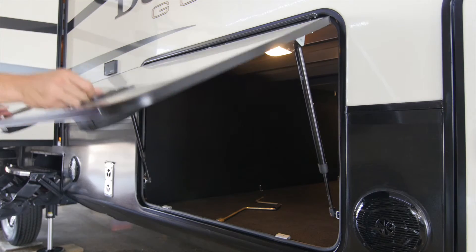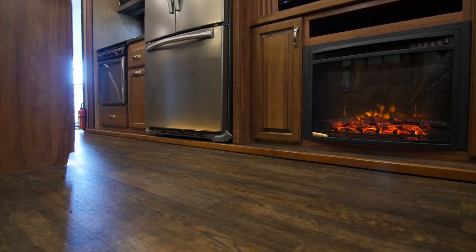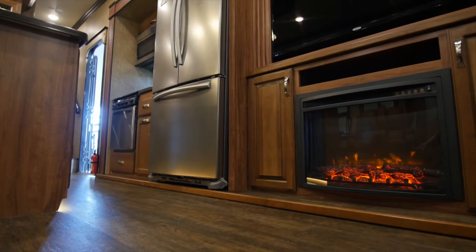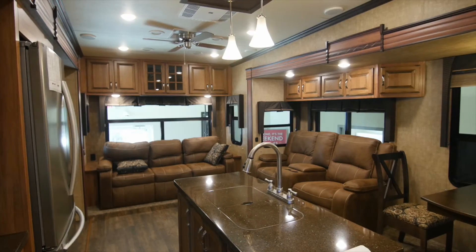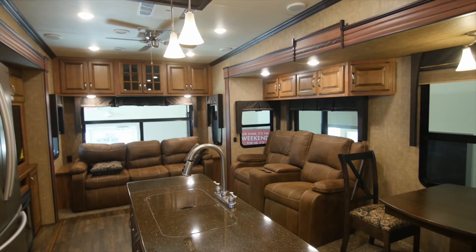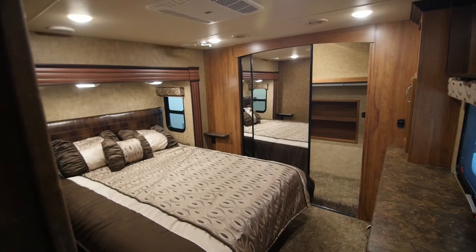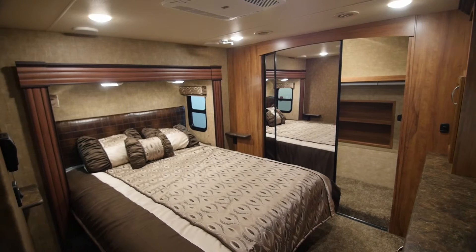Durango Gold features incredible storage inside and out, with cavernous pass-through front storage compartments and walk-in closets. One thing that's really important in a residential fifth wheel is the kitchen. Durango Gold features some of the most comfortable chef's kitchens of any of our RVs, with island kitchens, three-burner stove tops recessed into the countertop, and upgraded appliances across the entire line.